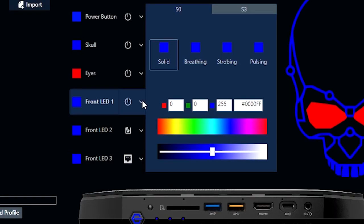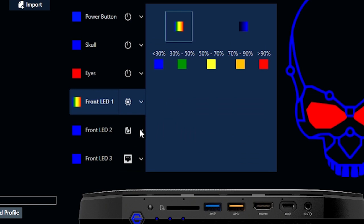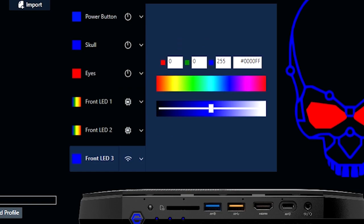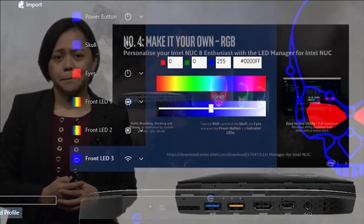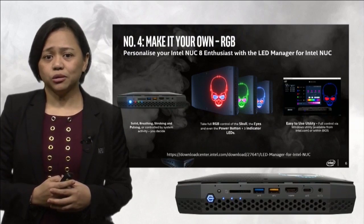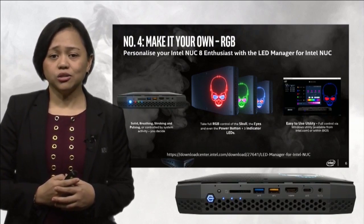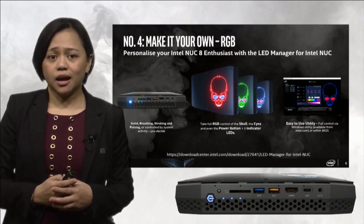There's more. If you choose, you can configure the LEDs to light up according to HDD activity, CPU activity, or LAN and Wi-Fi activity. One last note: the skull logo and eye LEDs can also be disabled entirely. By doing that, the top surface of the Hades Canyon becomes a plain cover where you can't even see the outline of the skull logo.